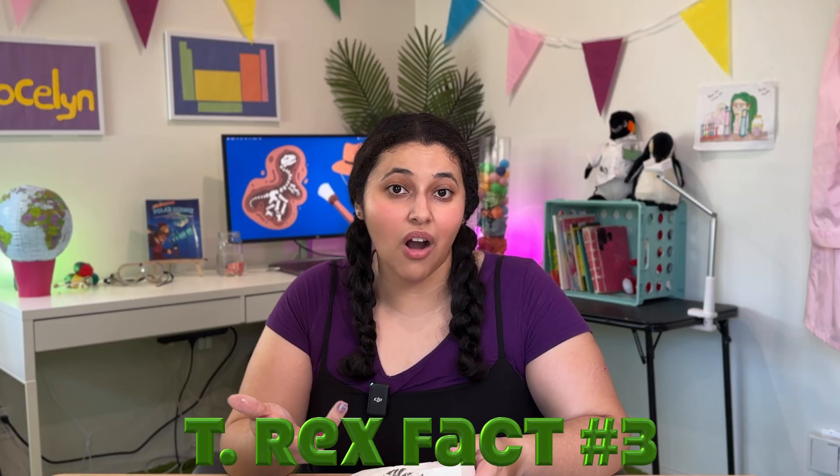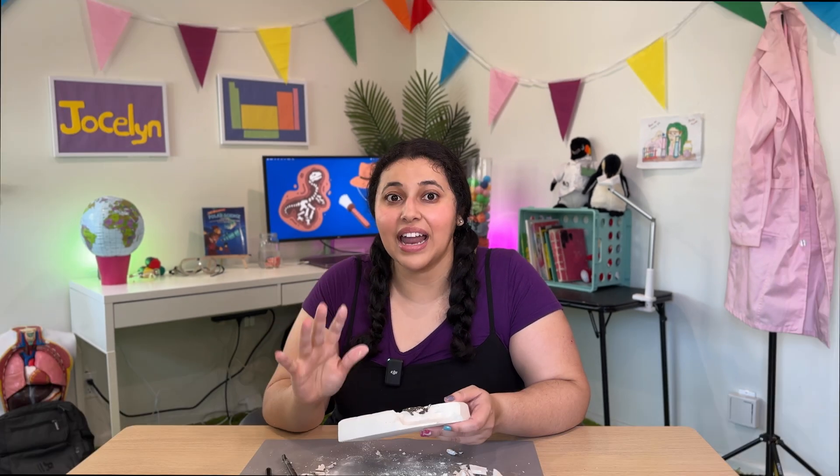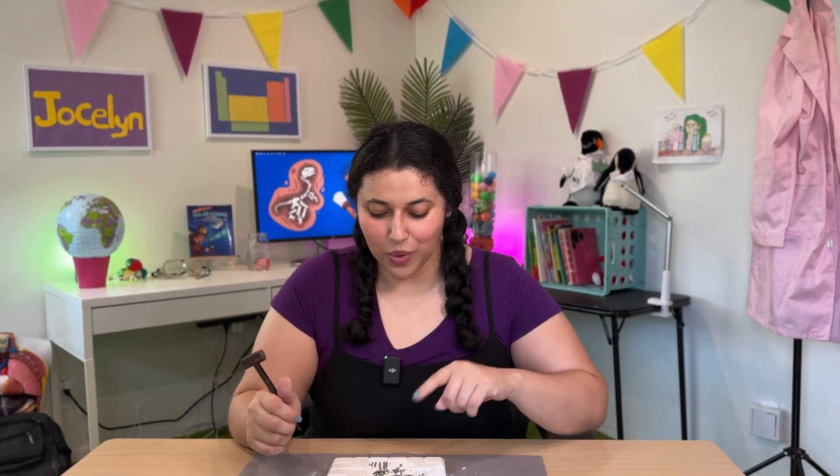The T-rex was a carnivore, which means that it liked to eat meat. One of the ways paleontologists know this is because of its teeth — it has very sharp teeth. It has about 60 teeth in its mouth overall, and each tooth is around the size of a banana.